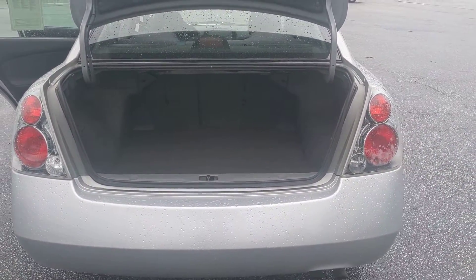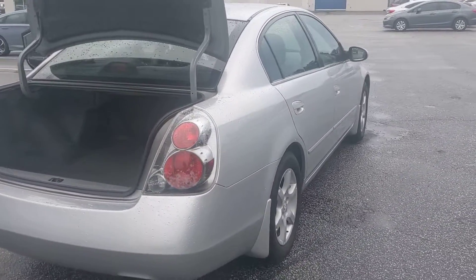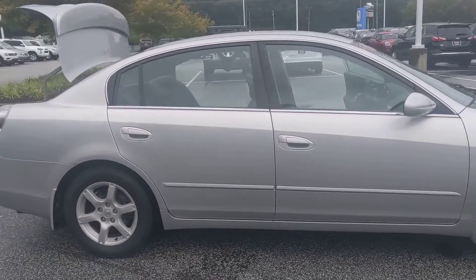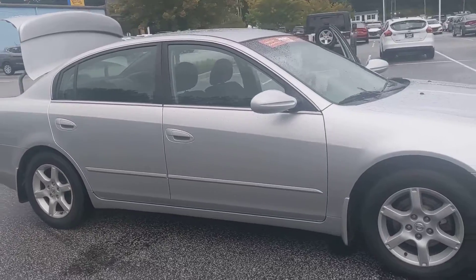Here's the trunk — plenty of space. And as you can tell from the overall walk around of the vehicle, there are no major dings, dents, or scratches. Very, very clean. You will not see a vehicle of this year model this clean.